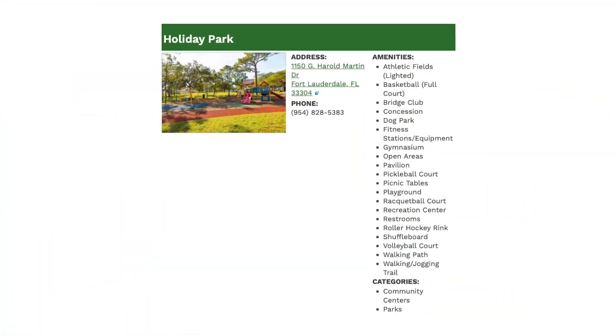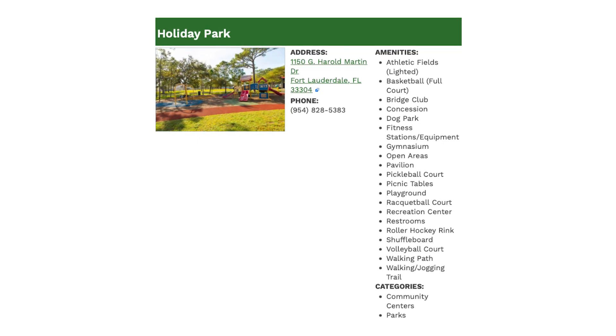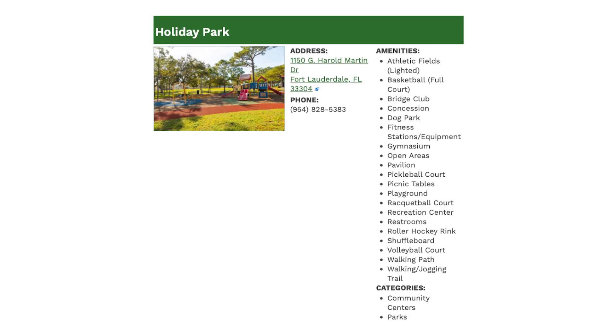We're here at Holiday Park, one of the largest parks in Victoria Park and in Broward County at 94 acres. It's actually considered one of the crown jewels of the Broward County Parks Authority. It has lit athletic fields, roller hockey rings, basketball courts, a gymnasium, and an auditorium. It's also home to the Chrissy Evert Lloyd Tennis Center, where Chrissy Evert grew up playing tennis — now a world-class training facility drawing players from all over the world.